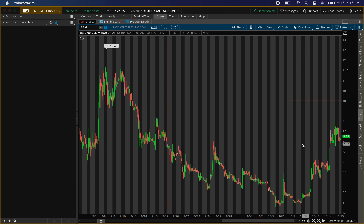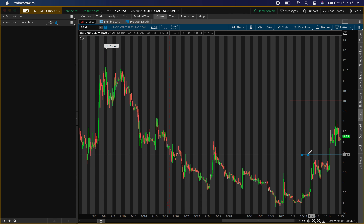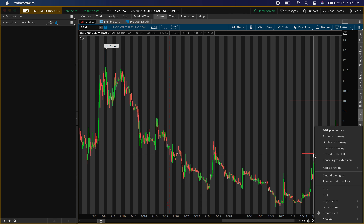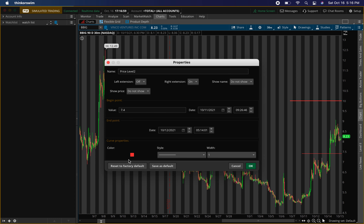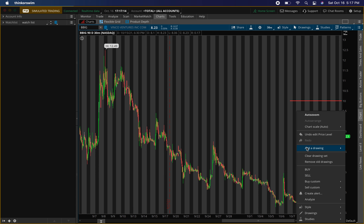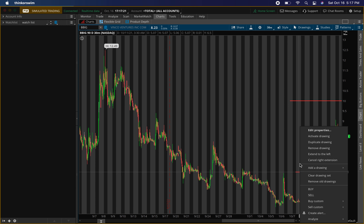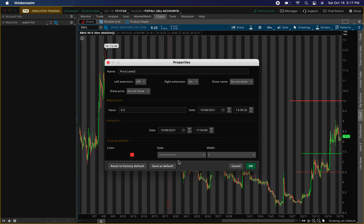Now I'll put two buying levels on the chart. The first buying level is around seven dollars and forty cents. The second level is where I really want to buy — and that is six dollars and fifty cents. I'll go heavier at that second level than the first.